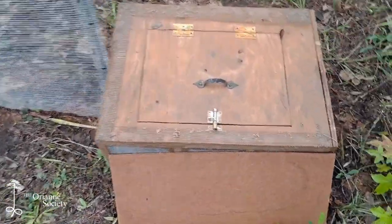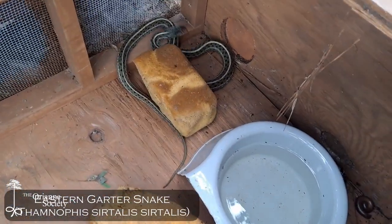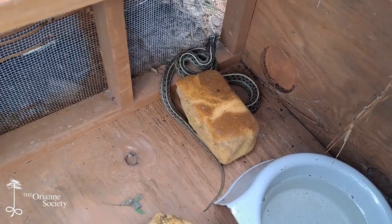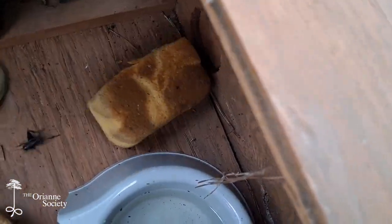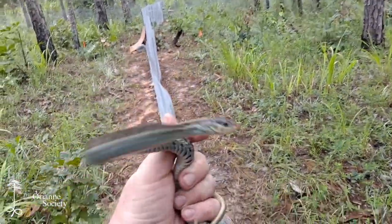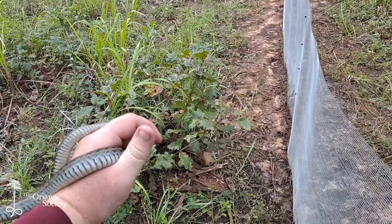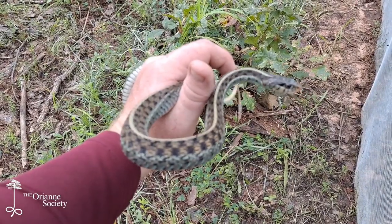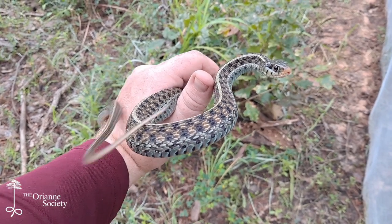I saw some movement in this box — let's see what we've got. Really nice looking garter snake, a bit bigger than the other ones I've seen here, so that's exciting. They're real pretty here — kind of got a bluish-green tint to them, but they're still kind of checkered. Really pretty snakes.